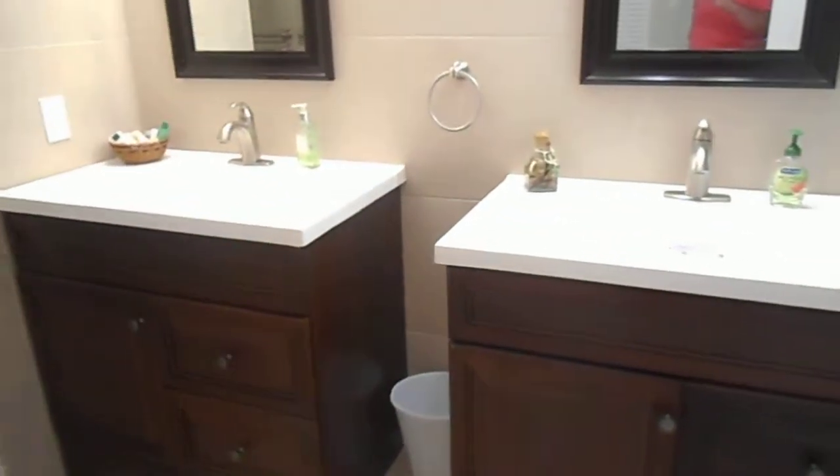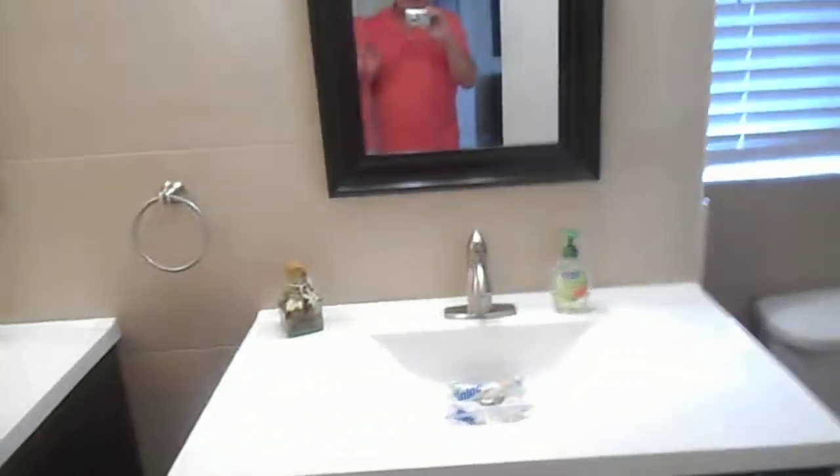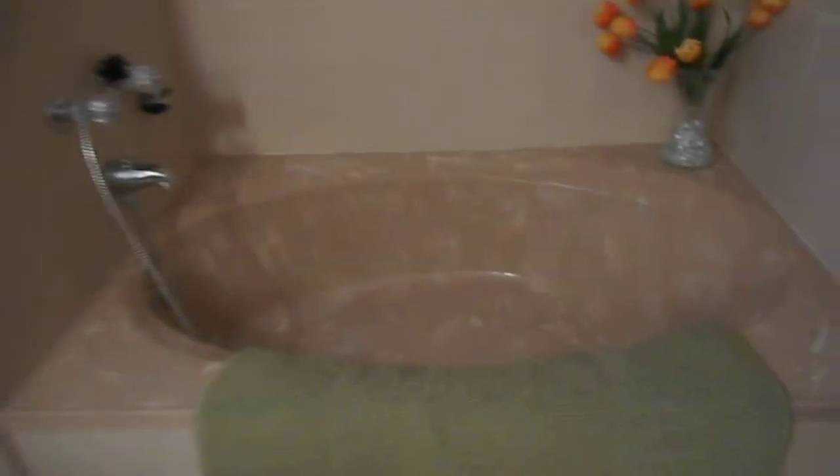There's a huge walk-in closet with plenty of room for lots of clothes. The bathroom has twin sinks — everything's been updated — along with a Roman tub and a separate shower.